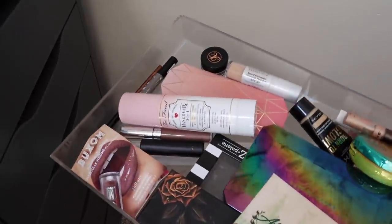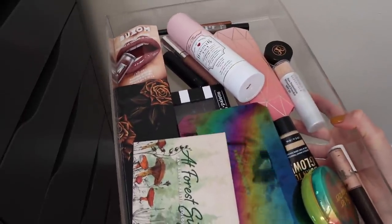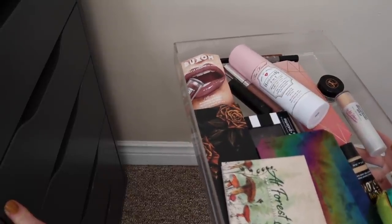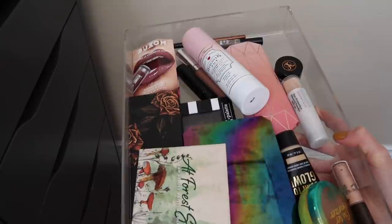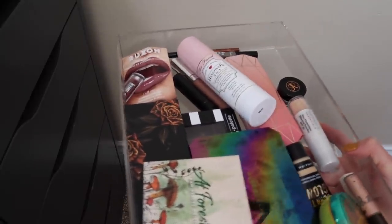Hey everyone! I hope you're all doing really well. Today we're going to be doing another Shop My Stash. I have all the items that were in my January rotation here. I'm going to put them back into my now reorganized collection and pull some new things to play with in the month of February, and just share some of my thoughts on these last few items. So why don't we just hop on into it?